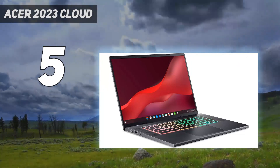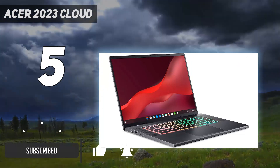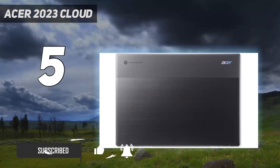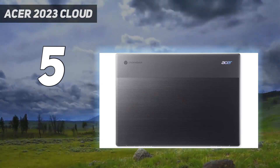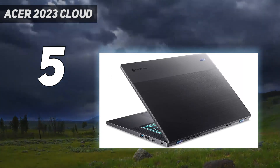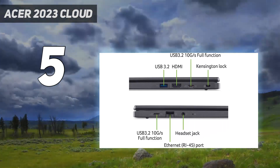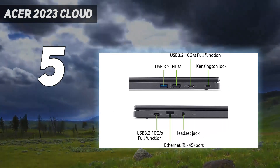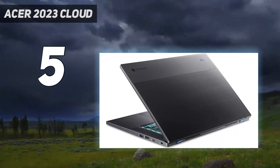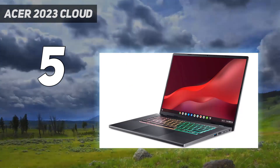Chrome OS isn't typically associated with gaming, as there aren't any Chromebooks with a discrete GPU and the most popular titles are designed for Windows. However, with internet speeds increasing, cloud gaming is a viable option, which is what this device is for. Cloud gaming services like NVIDIA GeForce Now and Xbox Cloud Gaming, currently in beta, do all the processing on their servers and the image streams to your device.